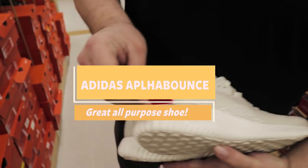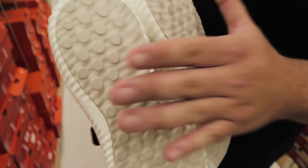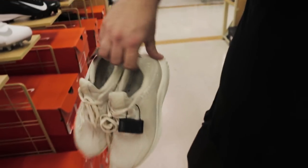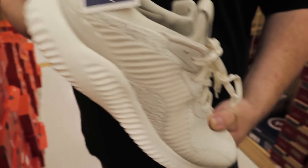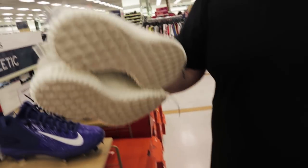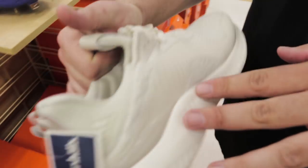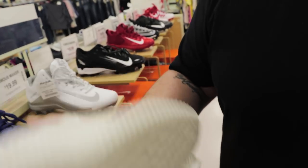Oh, you got some Alpha Bounces at the Reebok section — $36 for some Alpha Bounces. These are dope, this is a cool shoe. I like this shoe for all-purpose walking and things like that. I own the black pair, but this is a nice colorway — it's like a tan. This is a nice subtle shoe if you're not into the hype or you're not really into sneakers like I am. This is a perfect casual all-day shoe. What do you guys think? Adidas Alpha Bounce — pretty nice.